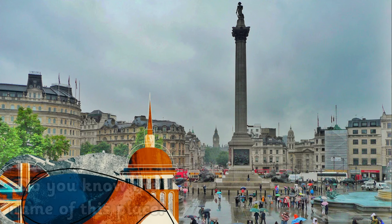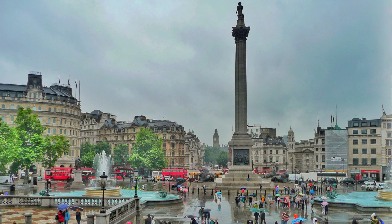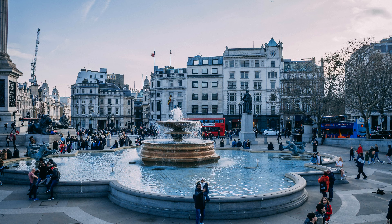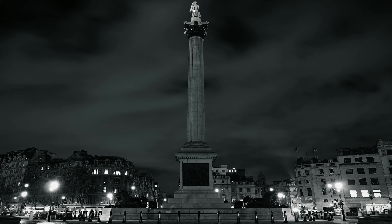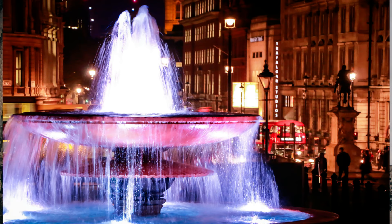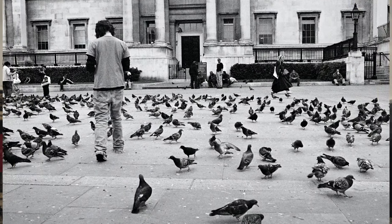Do you know the name of this place? It is Trafalgar Square. Trafalgar Square is home to Nelson's Column, the National Gallery, beautiful fountains, four plinths, four lions, and a whole lot of pigeons!